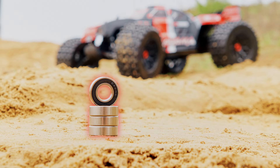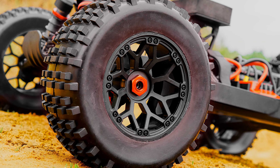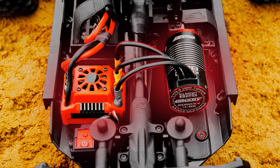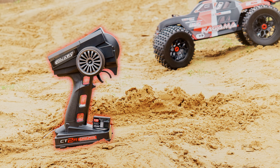Over 70% parts compatibility with existing Team Corrale A scale models. Unique color schemes feature both gloss and matte finish elements. Massive 3mm thick aluminum main chassis plate with machine pockets. Hyper-rigid central tube chassis brace system.